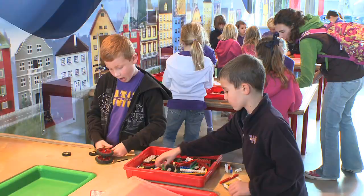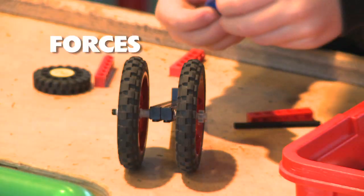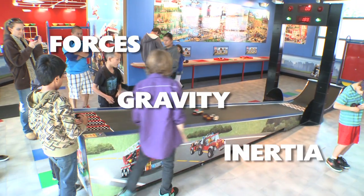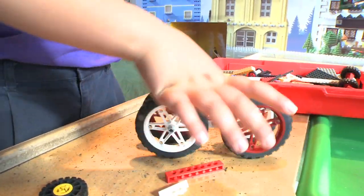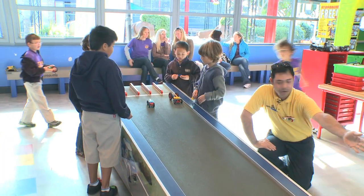They learn important core science curriculum like forces, gravity, and inertia, and they put their new knowledge to the test. Three, two, one, go! I think the one on the left is the winner.